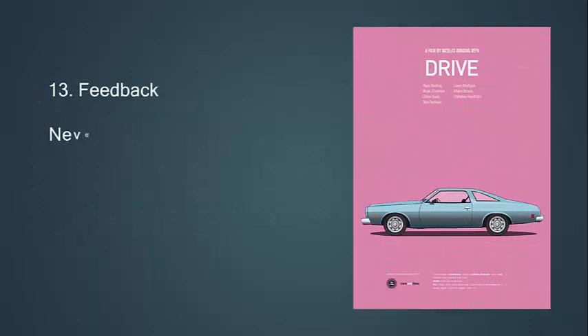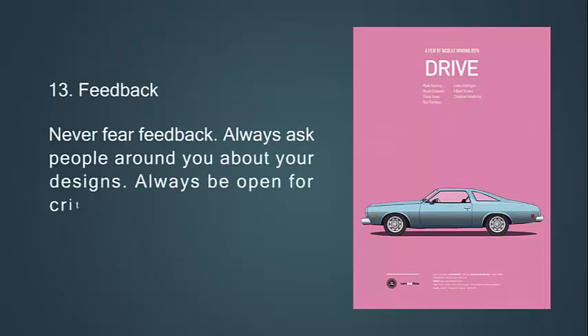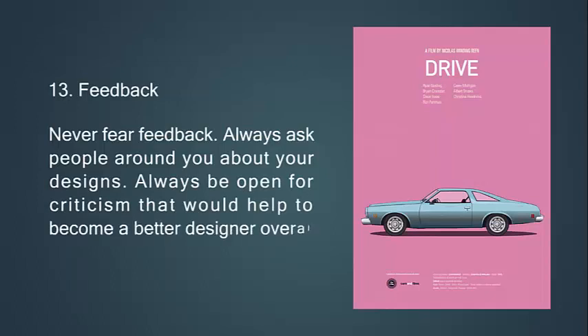Thirteenth, feedback. Never fear feedback. Always ask people around you about your designs. Always be open to criticism — that would help you become a better designer overall.